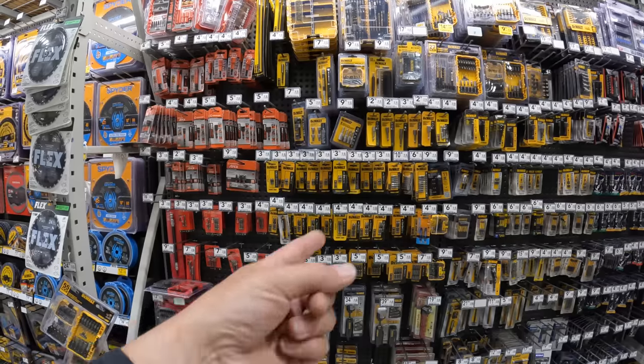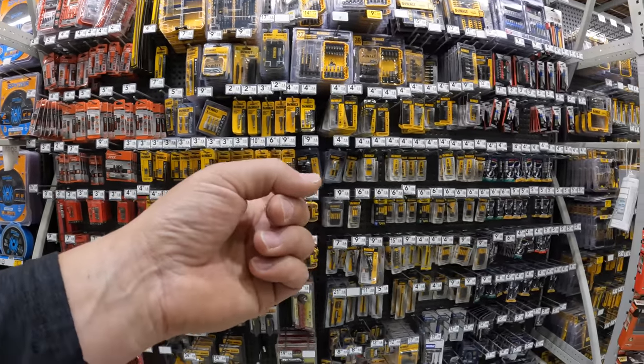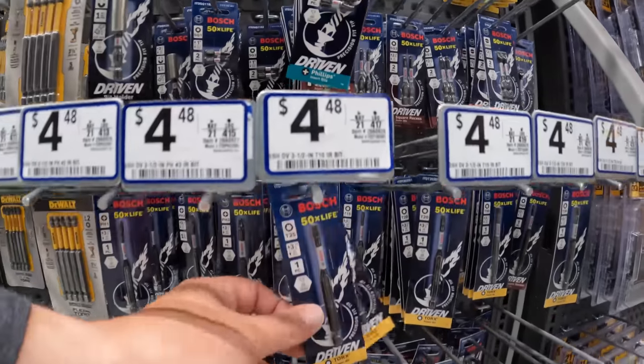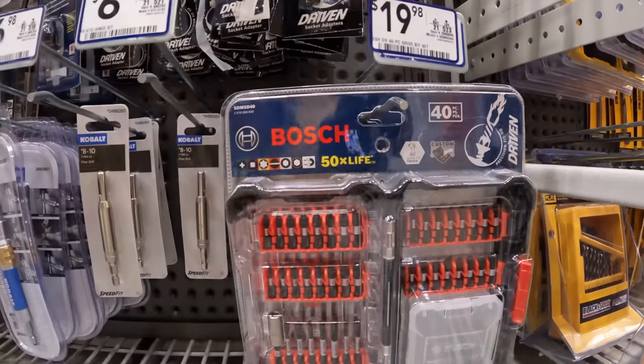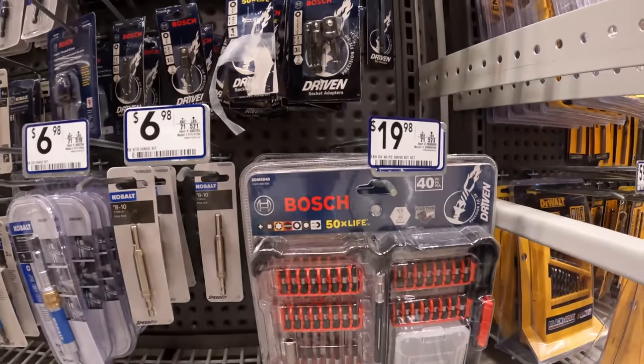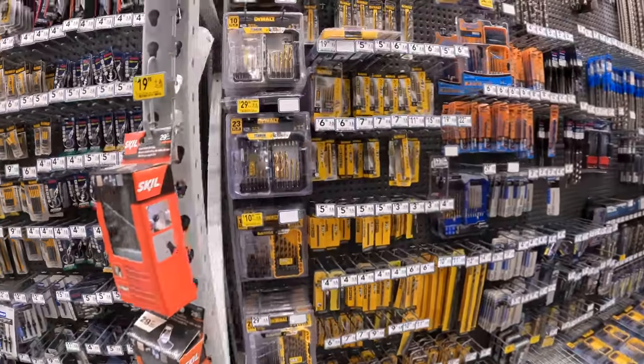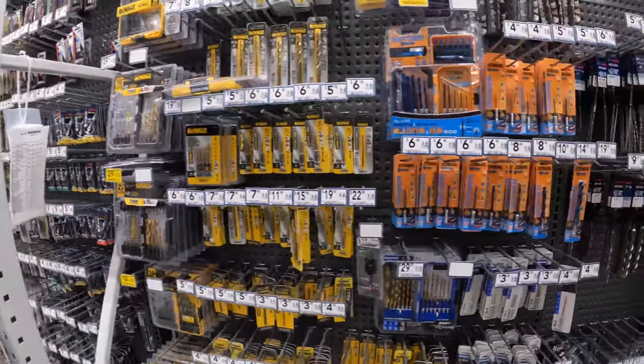You pretty much see Crescent, Craftsman, DeWalt, and whatever that one brand is. You've got some individual bits here and a kit, but they have more than just this. Flex should be over here.